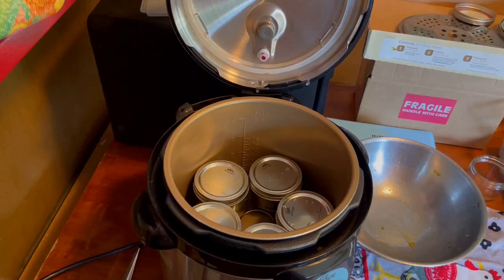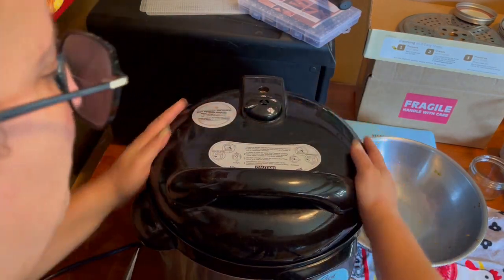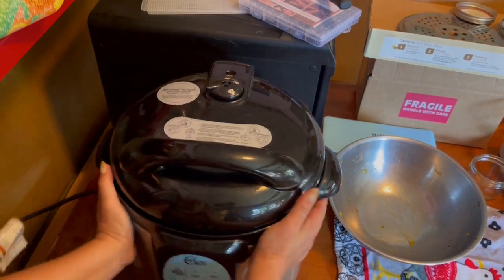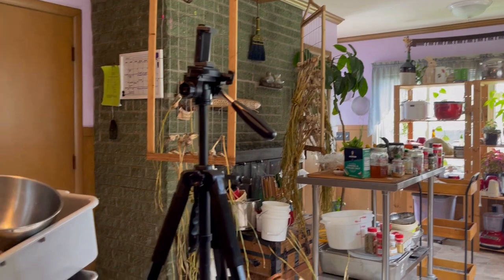I'm adding a quarter teaspoon of salt to every one of these jars — it's gonna make a nicer finished product. I'm using my trusty Carey pressure canner — it also goes under the brand name Nesco. I'm not going to justify why I choose it; I understand some people have feelings about electric pressure canners and I'm not going to engage with that. We're all loaded up — vent closed, locked — that's going to process for 35 minutes.